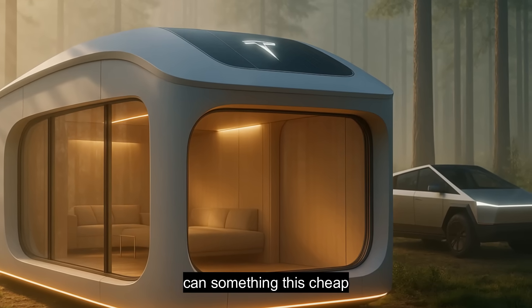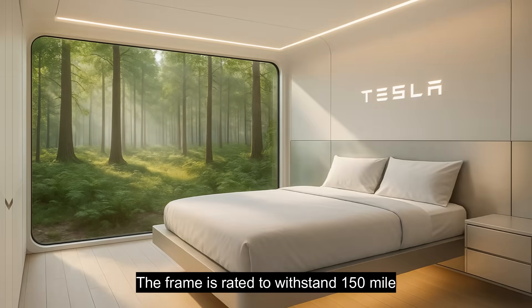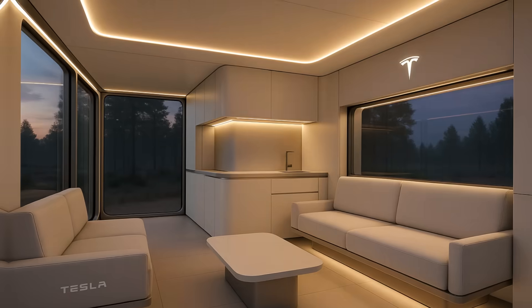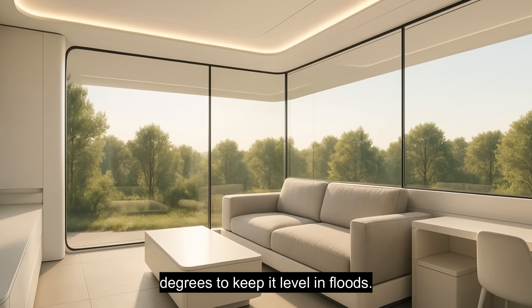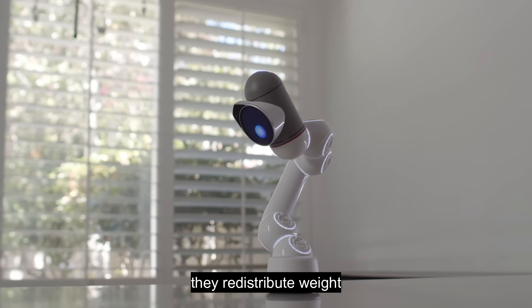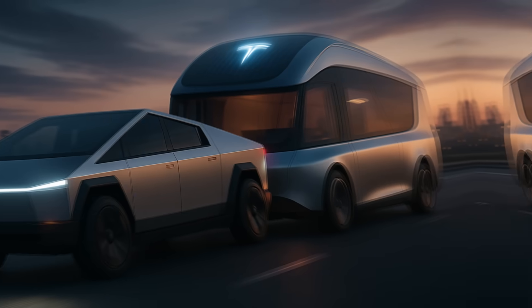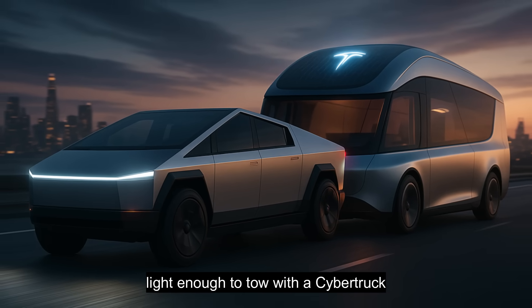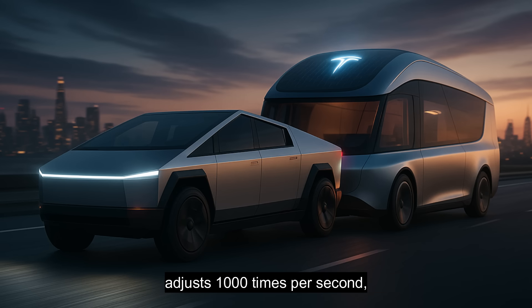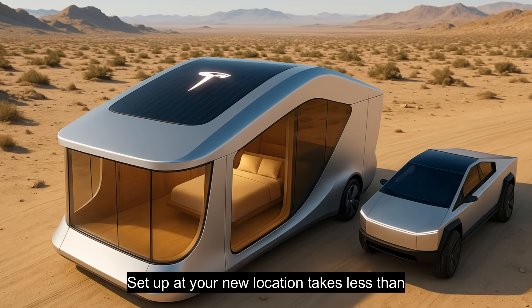Can something this cheap actually last? Tesla's answer is absolutely. The frame is rated to withstand 150 mile-per-hour hurricane winds, shrugs off earthquakes up to magnitude 7, and a hydraulic foundation tilts up to 15 degrees to keep it level in floods. AI sensors constantly scan the structure and redistribute weight automatically when stress builds up. This house isn't fragile — it's a fortress. And if you want to move, it weighs just 12,000 pounds, light enough to tow with a Cybertruck or even a Model X. On the highway, Tesla's active suspension adjusts 1,000 times per second, making the ride smoother than most RVs. Setup at your new location takes less than 90 minutes.